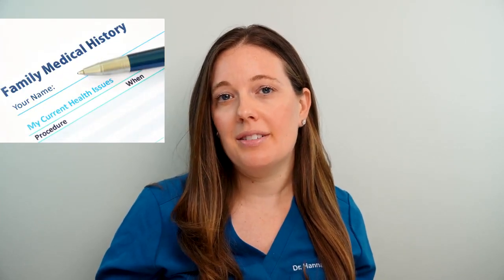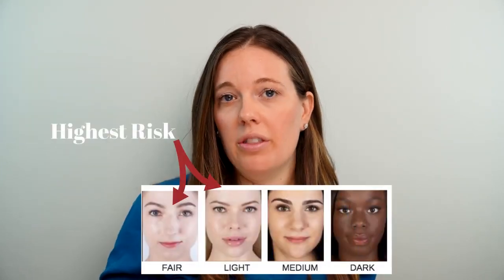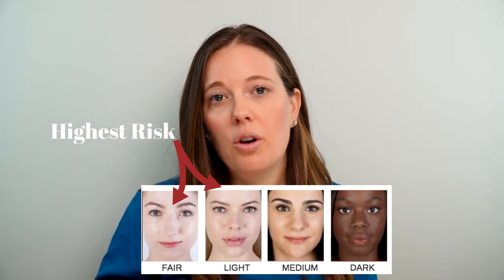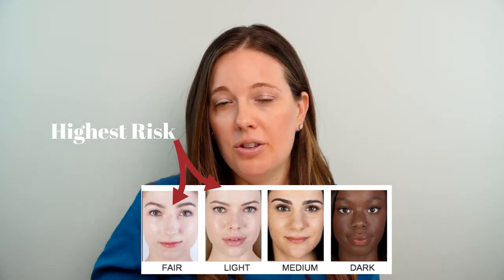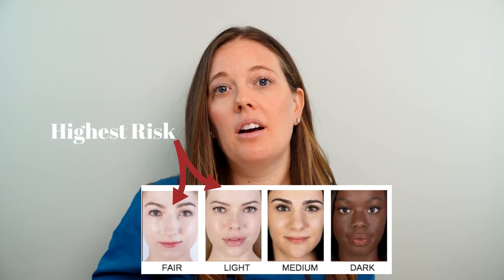I want you to understand the risk factors to know if you're at increased risk for developing melanoma. First, personal or family history of melanoma is key. Second, being a light-skinned individual with light hair — blonde or red — and light eyes like blue or green puts you at increased risk. Having over 50 atypical moles, a lot of freckles, or a history of bad blistering sunburns, even when you were young, also raises your risk.